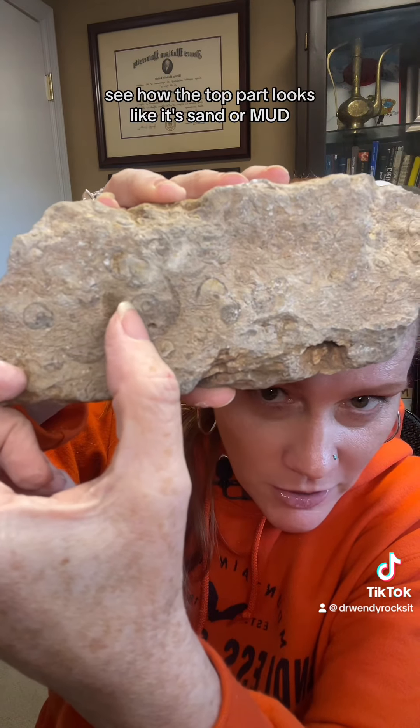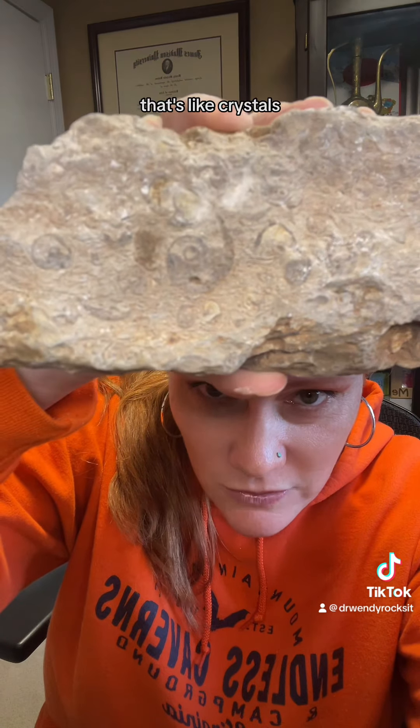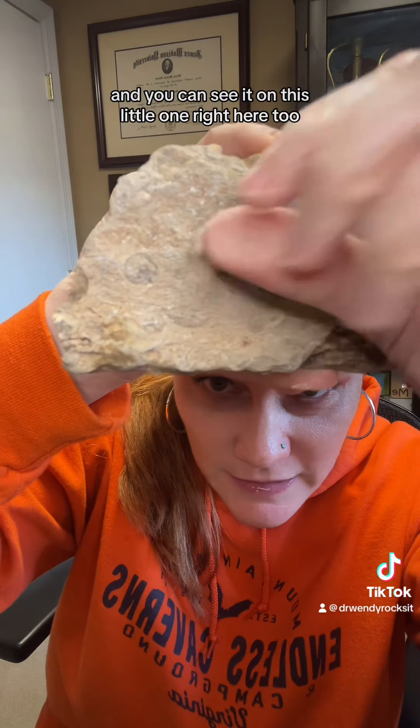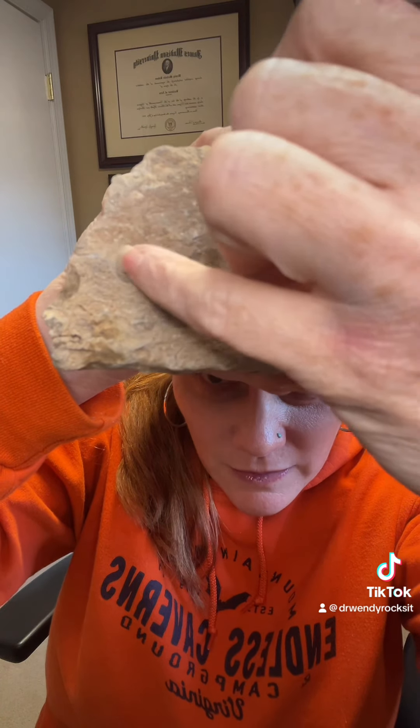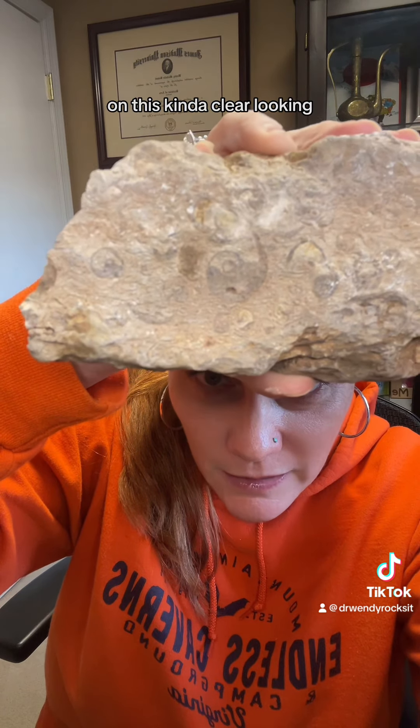See how the top part looks like it's sand or mud, and then the bottom part — can you see that that's like crystals? It looks different. And you can see it on this little one right here too. It's like greeny on the top, and then it's like crystals on the bottom, almost kind of clear looking.